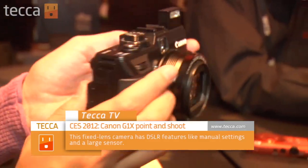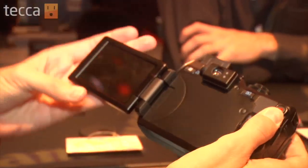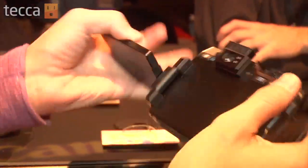One of our favorite cameras this year at CES is the G1X. This is the newest, latest, greatest PowerShot camera from Canon. It's going to retail for $799. It's 14 megapixel. You have this beautiful viewfinder that you can check everything out on if you want to do that. You can also turn it around and take a self-portrait. Really great stuff happening over here at Canon, and I know a lot of people who will be picking one of these up this year.